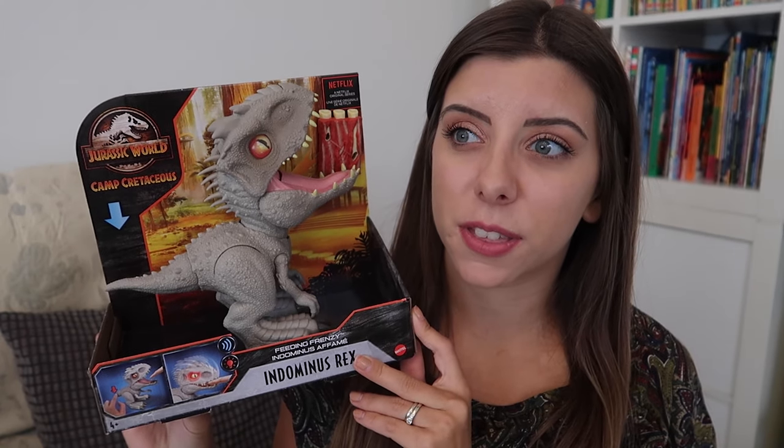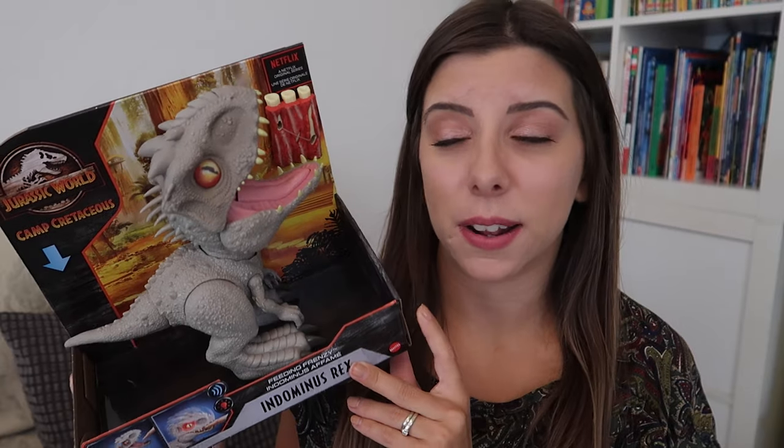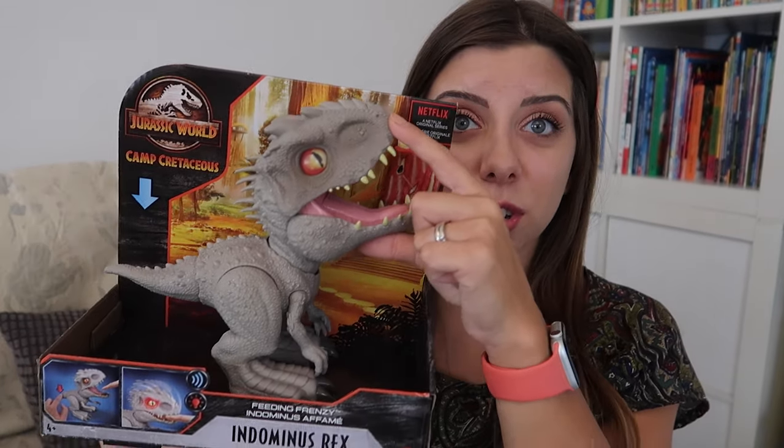These next two presents are ones she really asked for — she's seen them on YouTube. On Netflix at the moment Jurassic World has released a Camp Cretaceous series and it's Jurassic World in a kid-friendly retake — it's actually really, really good, highly recommend. This was on Argos; it's meant to be £30 and it's currently £24. It's basically an interactive Indominus Rex.